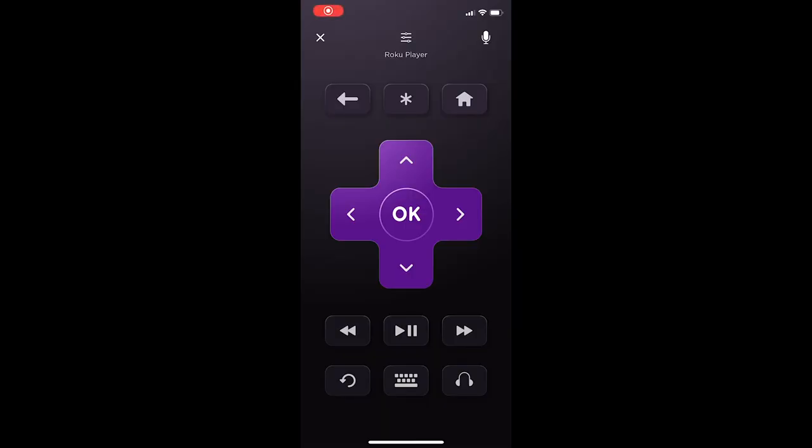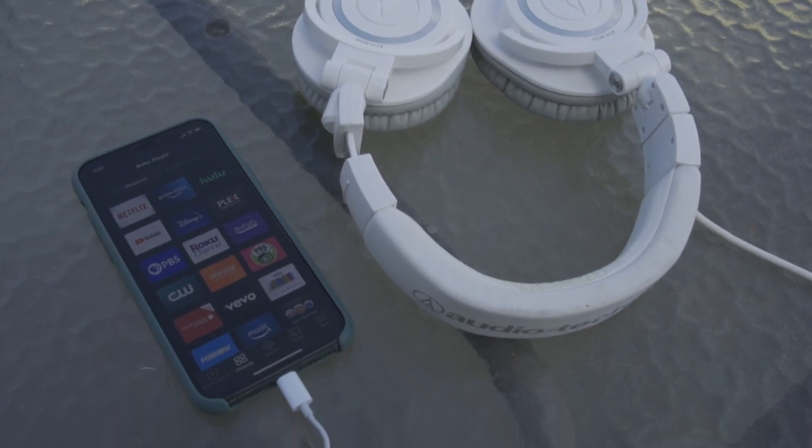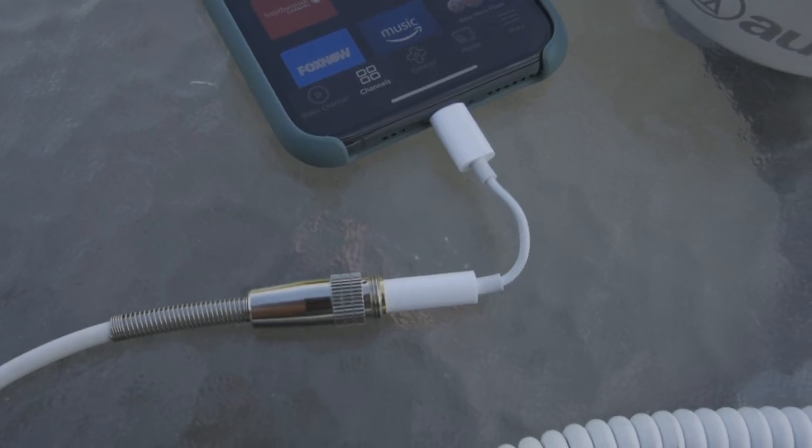What you might not know is this feature also works using the mobile app. Just connect your headphones to your mobile device and watch your shows or movies as loudly as you want, though hopefully not too loudly.